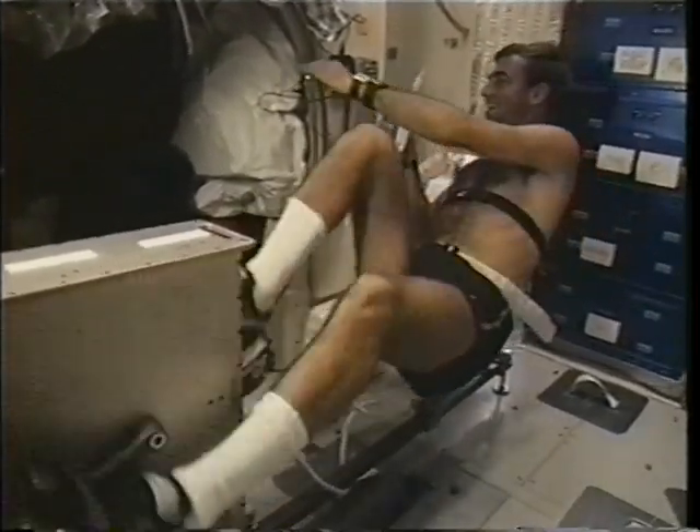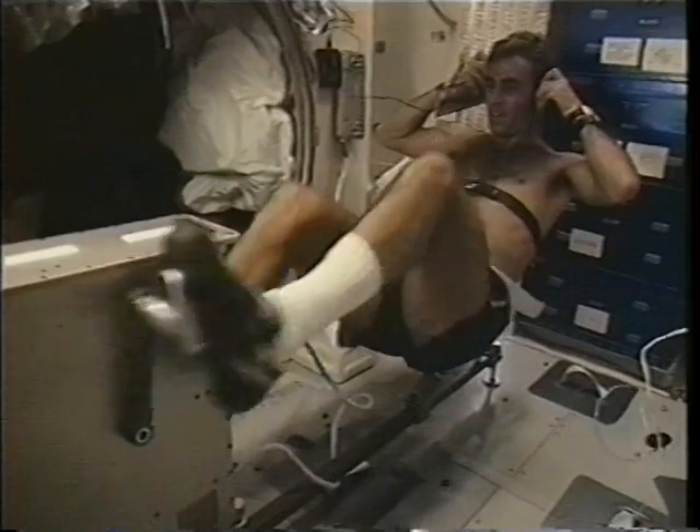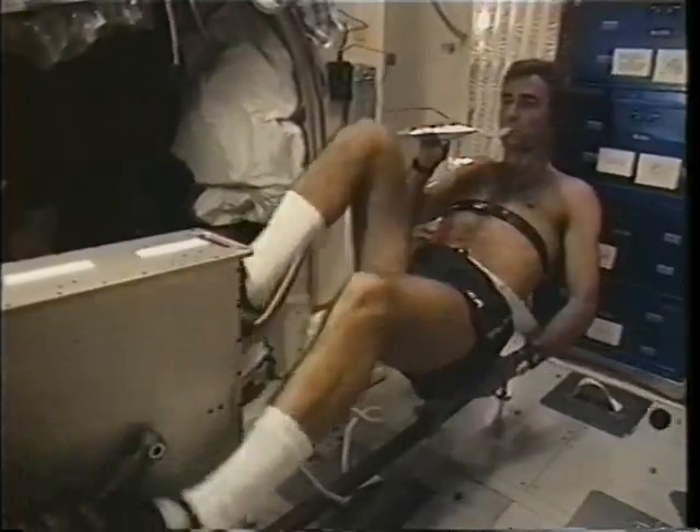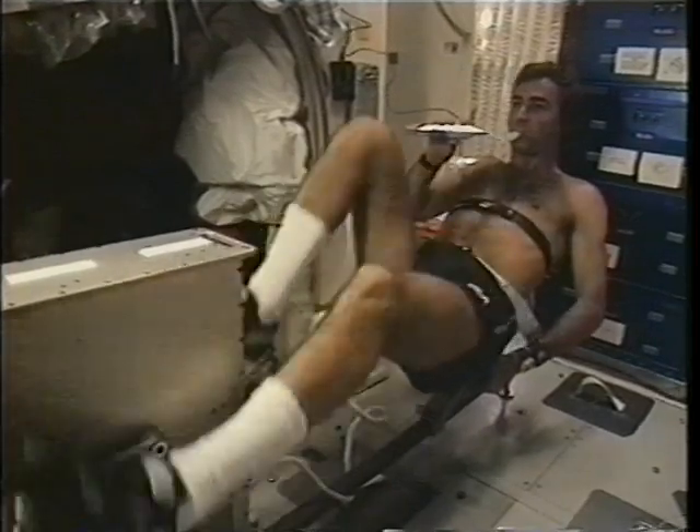Of course, we had to include Bill on the bike. He had to arm wrestle the rest of us for time, though — he didn't live on the bike; we actually made him work. But it was a great way to get some exercise and to relax while on orbit.